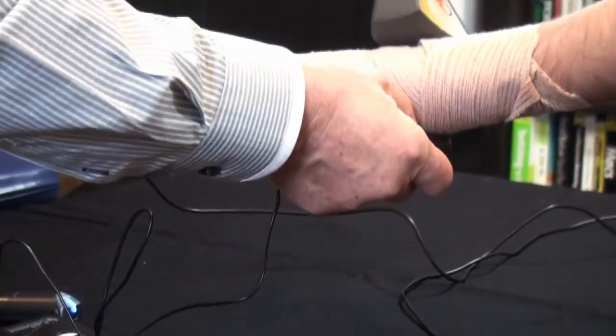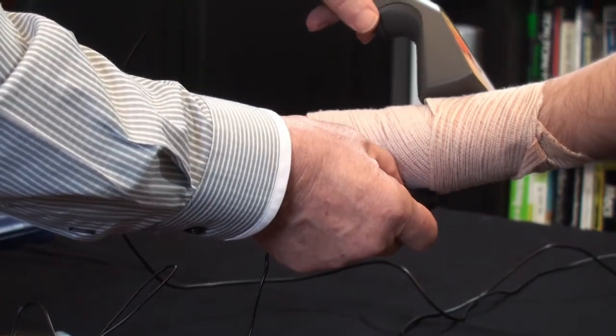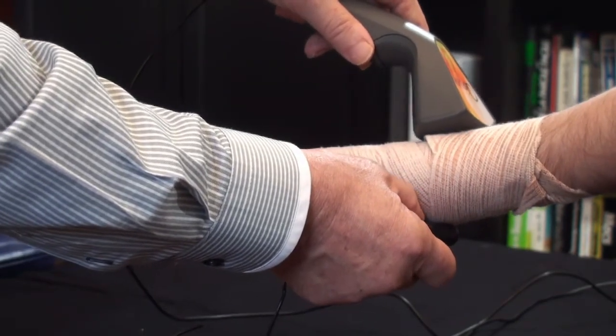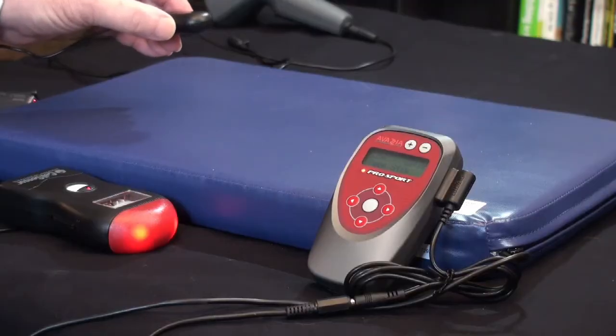One of the greatest advantages of this technology is the ability to treat through casts and bandages, completely nullifying the need for the electrode to touch the skin. This has been a major advancement in wound healing, and so for the treatment of others, the flexibility of the Qi pulse is unmatched.